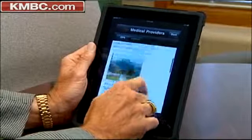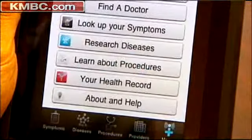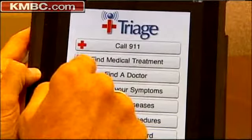St. Luke's Health System is once again on the list of most wired hospitals, and this is one of the reasons: the recent launch of a smartphone app partnership to deliver health care information. It's called Eye Triage.